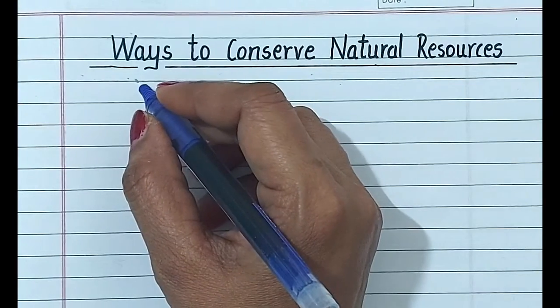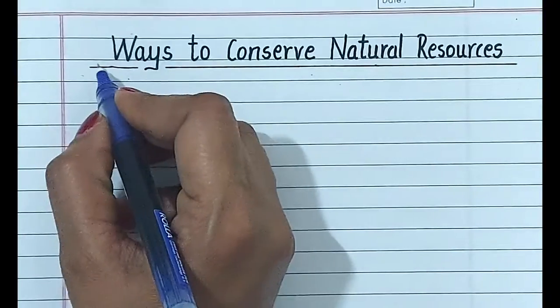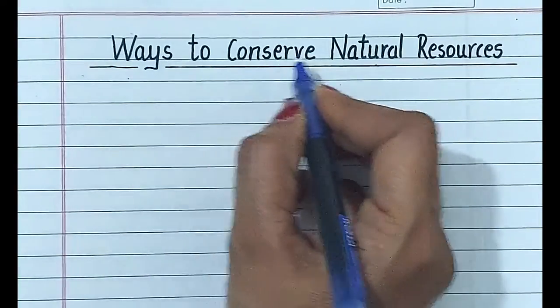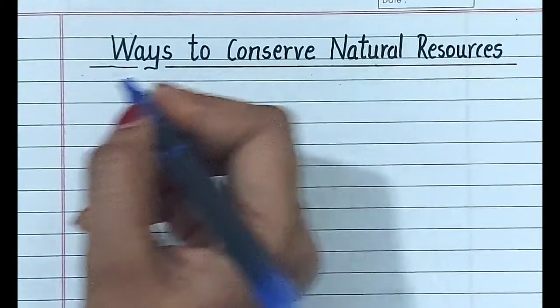Hi everyone, welcome to my channel Namrita Education. Today, we will learn and write 5 ways to conserve natural resources. So, let's start to write.